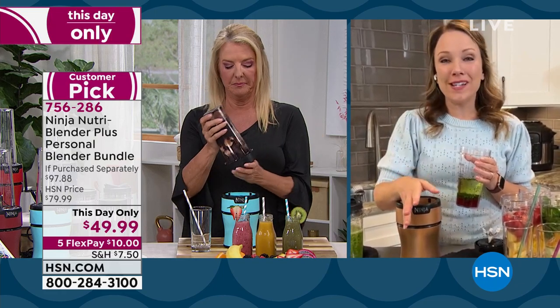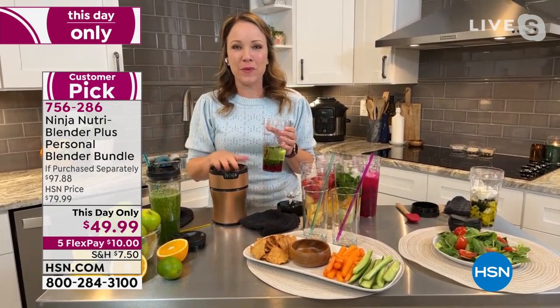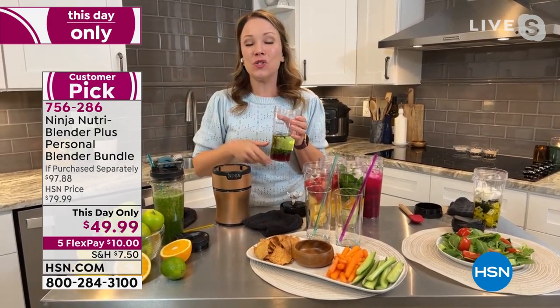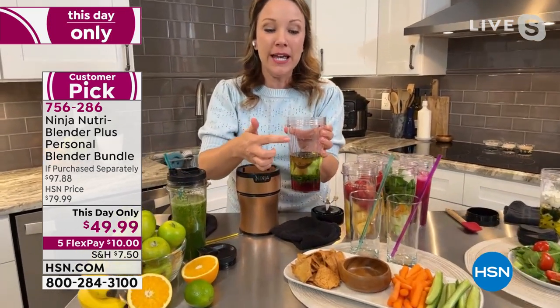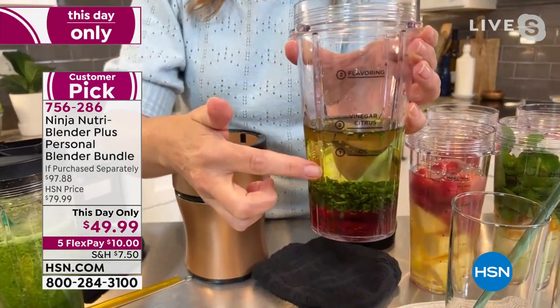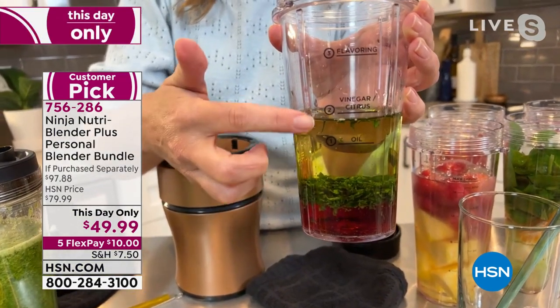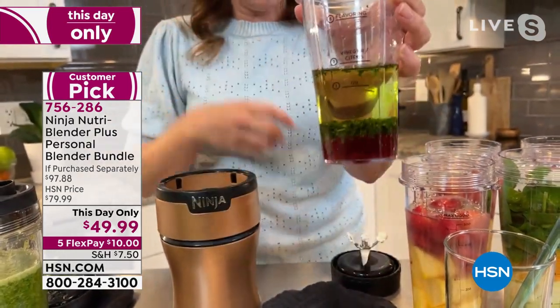And Ninja makes it really easy, too — you don't even have to follow a recipe if you don't want to. I'm going to zoom in on the precision pint cup. It actually has lines on here so you know to fill it to this line for the oil, fill it to this line for the vinegar, and it all falls into place. I put a little parsley in there too. Plus, it comes with an extra lid specifically for dressing.